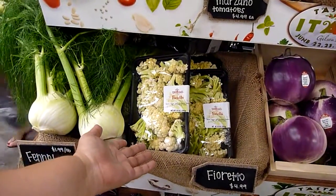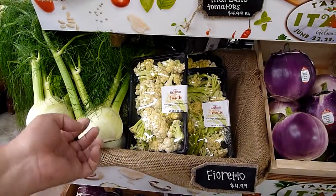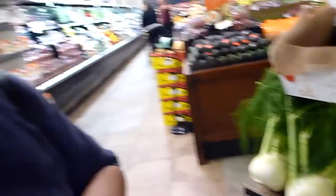Some of these items I've tried since we've been with Melissa's for years now. Fioreto is kind of like a cross between cauliflower and broccoli — it's really good, it's really sweet. I actually eat it raw, so it just tastes so yummy. You don't want to cook out any flavor because it's perfect just as it is.